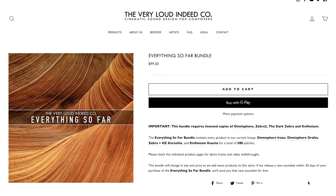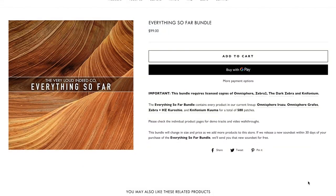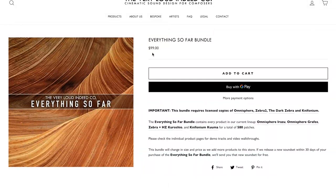Very Loud Indeed Company released Cinematic Sounds — a bundle with Omnisphere, Zebra 2, and Dark Zebra patches, 580 patches in total. The Everything So Far bundle is available now for $99.